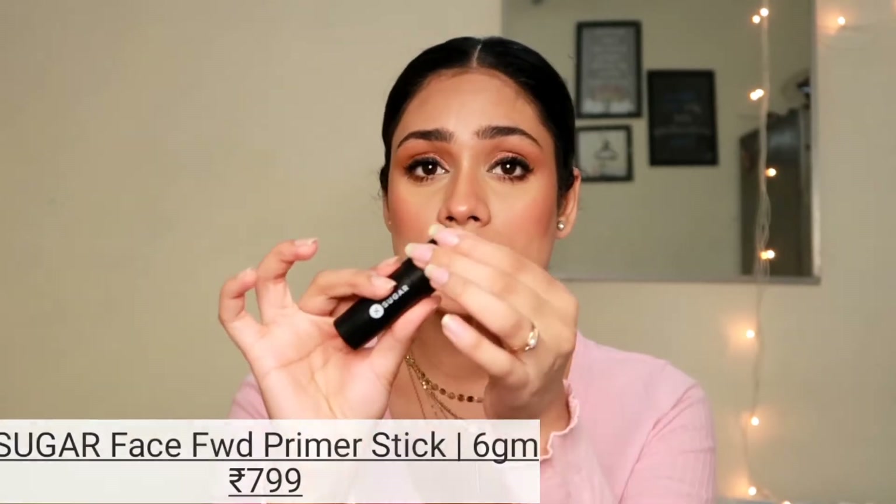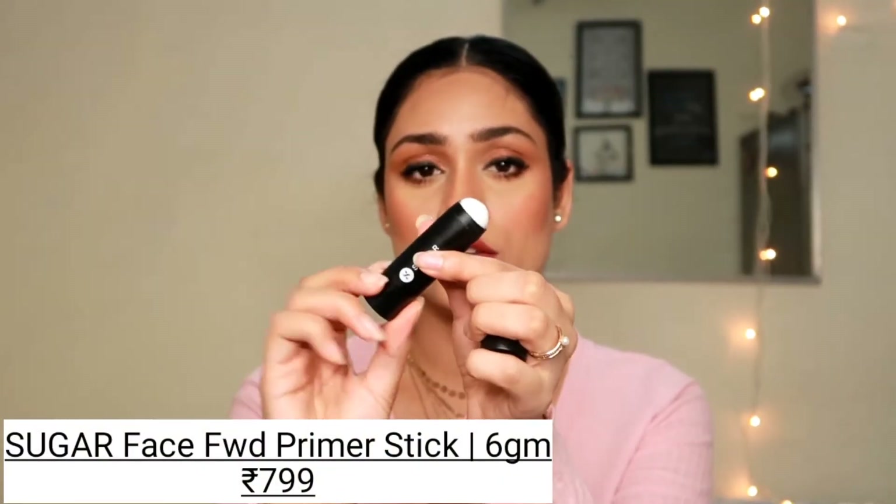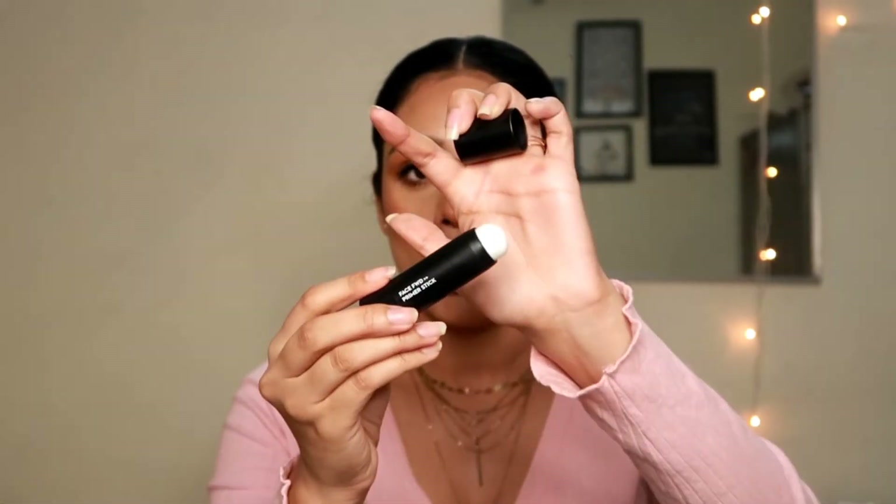The first product that I have from this brand is this primer stick. It's very small and sturdy and very easy to travel with. It comes with a cap and you just twist it to get the product out. It's very easy to apply — the packaging makes it super easy and not at all messy. Wherever you want to apply this product, just run it like that on your face and you're good to go. This completely blurs my pores and that is my biggest issue.